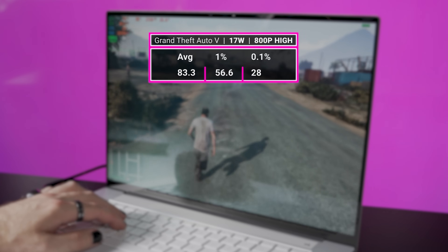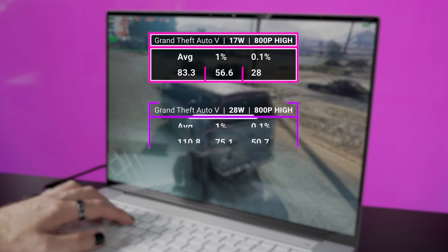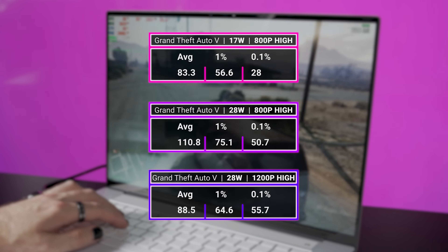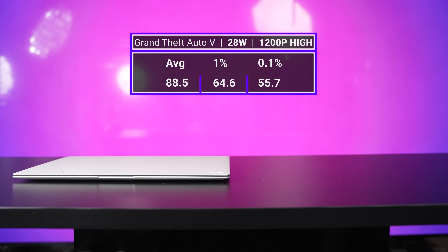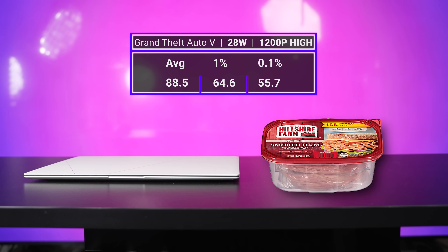At 17 watts, we can push GTA 5 over 80 FPS at 800p high settings. Those same settings at 28 watts allowed the system to push to 111 FPS. But what's even more impressive is that we were able to crank the resolution up to 1200p and still maintain nearly 90 FPS on average in performance mode. That's better than PS4 Pro levels of gaming capability, and that thing's got to be at least as thick as two pounds of Black Forest ham.